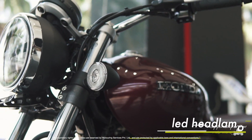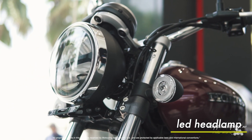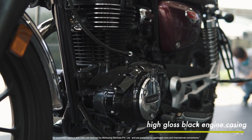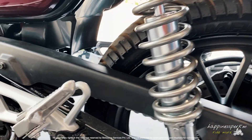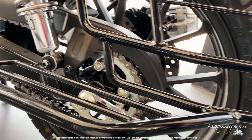The headlight unit along with the indicators is all-LED as I said before. It looks very beautiful — a perfect touch to a modern classic. The engine casing is completely blacked out in high-gloss black with a lot of chrome. Looks very good, very premium. The tail light and the rear shocks are completely finished with chrome to give that retro look.